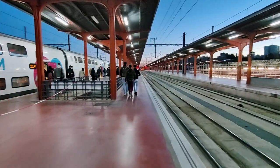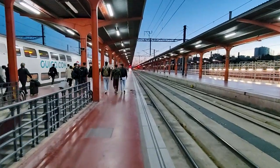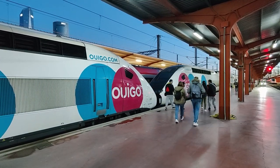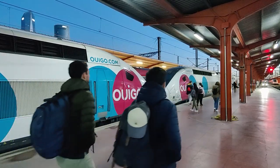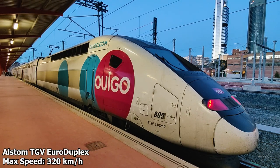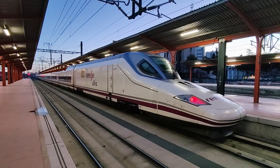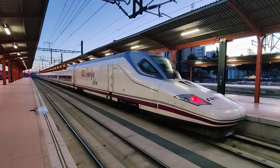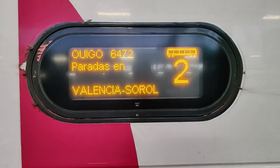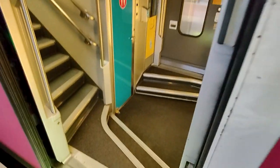Once through the ticket check, you just walk to your carriage and board the train normally. Our train is a staggering 20 carriages long and has seating capacity for over a thousand passengers. These trains are Alstom TGV Euro duplexes, capable of speeds of up to 320 km per hour. They compete against the likes of Renfe, which operates Spanish Talgo high-speed trains on the same route. My seat is located in coach number 2, which was towards the very back of the train, so let's head on board.